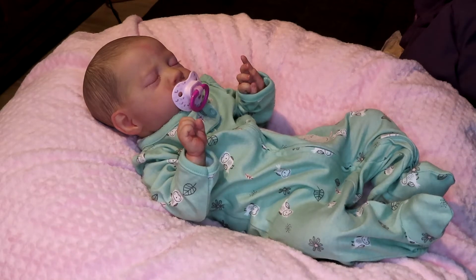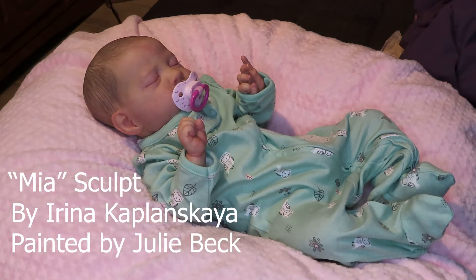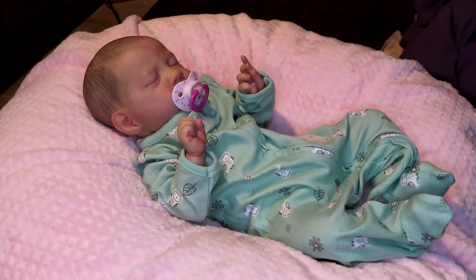Hi guys, welcome back to my channel. I have my baby Ashlyn with me — she is the Mia sculpt by Irena Kaplanskaya and she is painted by Julie Beck. I thought I would do a changing video with her today. I just really want to interact with her. I love this baby.